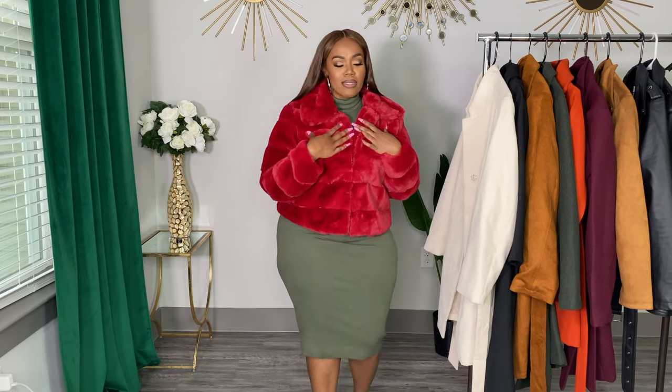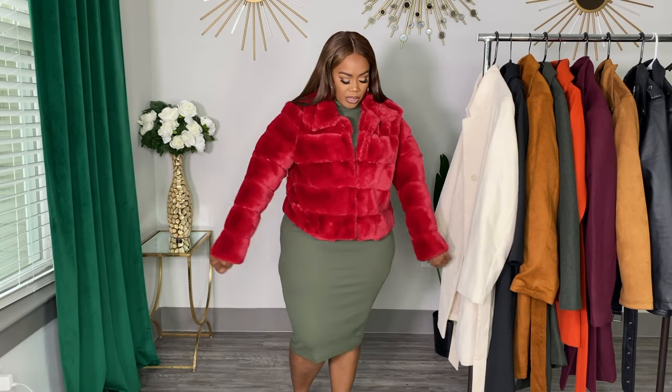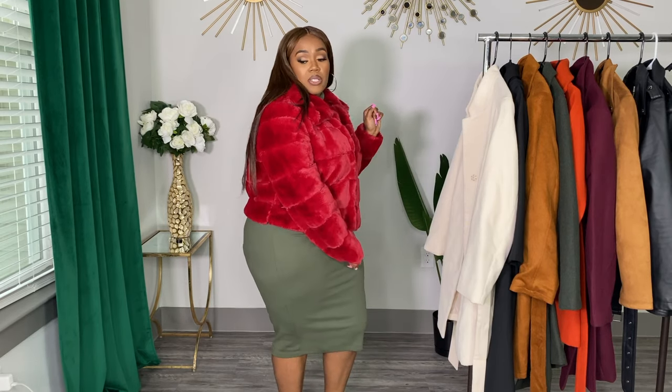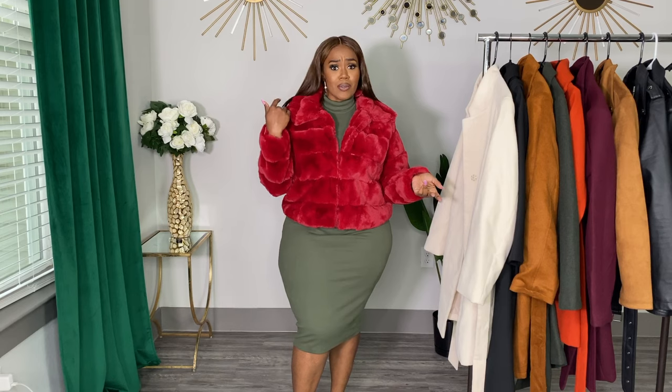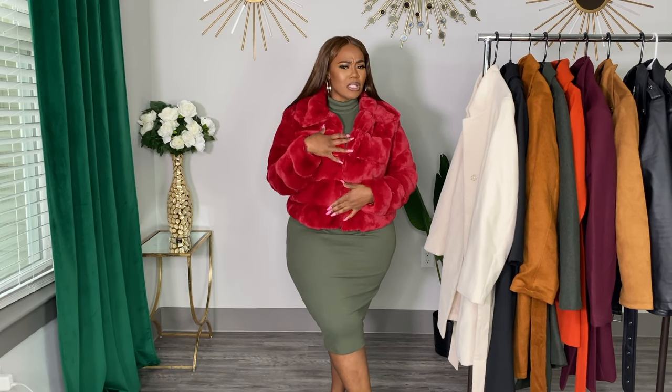When I saw this, I immediately thought of Cookie Lyons, and I just said, why not? It was from Shein, so it wasn't expensive. I don't have any faux fur, so I just picked it up. I got it in red — I think that was the only color they had, because I really would have liked it in hunter green; I thought that would be cute. Just a cute faux fur piece. I don't know if I'm going to keep it just yet, so let me know what y'all think — should I keep it or is it a little bit too much?